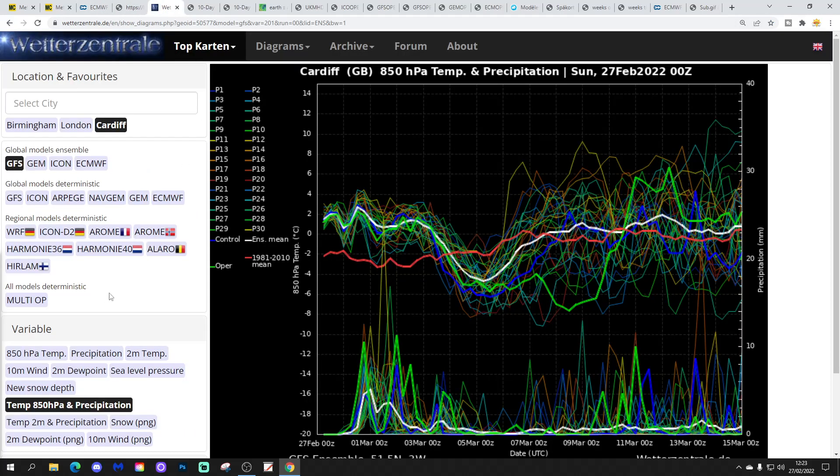These are GFS upper air temperature and precipitation ensembles for the next couple of weeks for Cardiff. The red line is the 30-year upper air temperature average. We're starting above average for the next few days, then temperatures become a little bit colder at the end of the coming week and into next weekend — so the first weekend of March could be quite cold. After that, temperatures lift back up as we move through the second week of March, though there's a lot of scatter within the ensemble members.